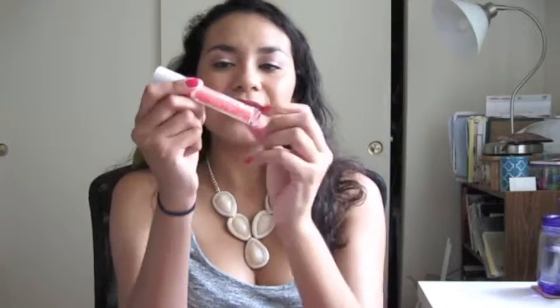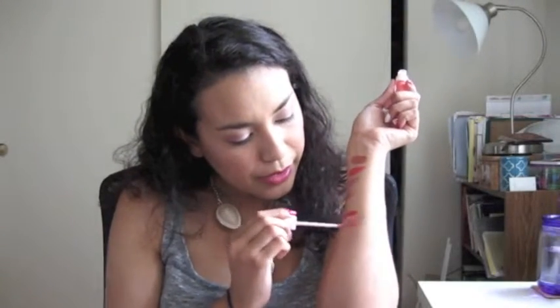Then I went to Walgreens because they have some new releases that aren't at other drugstores yet. I found the Wet n Wild lip glosses — this one isn't even open yet. It's in the color Saved by the Bellini — love the name! It looks like a sheer, shimmery peach gloss. It probably won't come off very peachy on my lips, but it looks like a really nice topper. It's basically a clear light peach gloss.